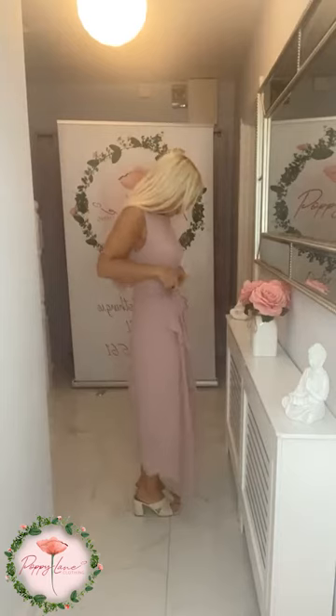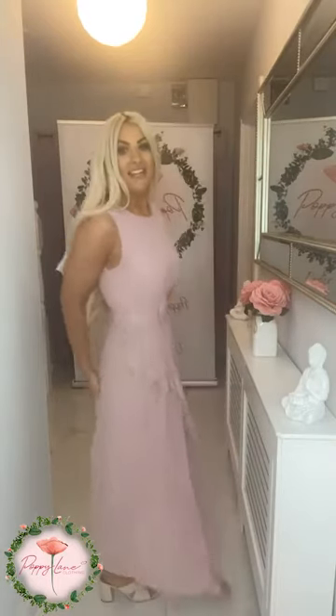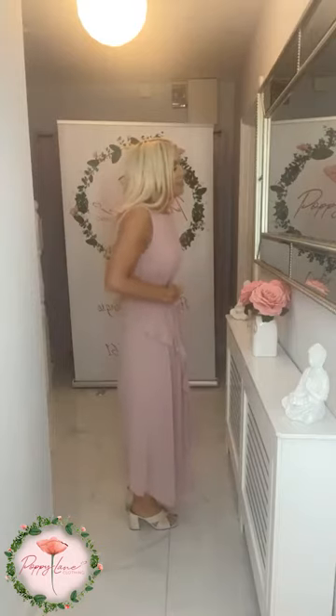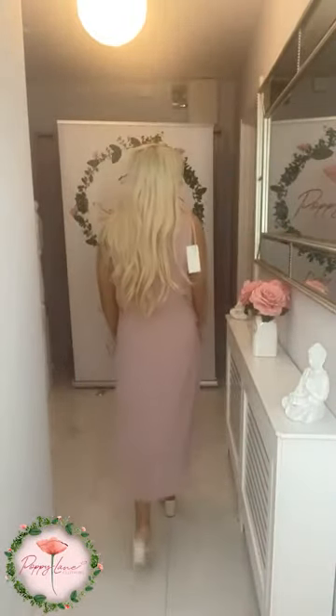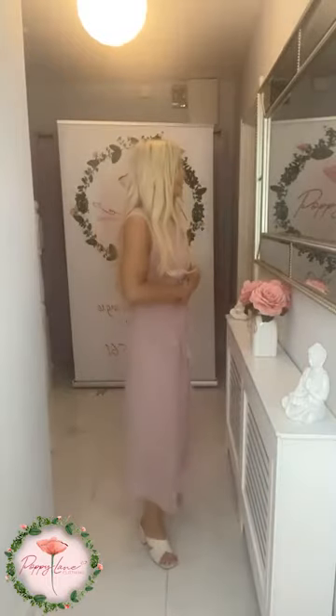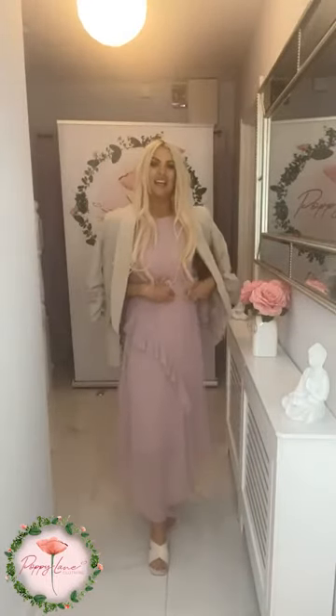The belt gives you that lovely shape across the bust and waist, so you can cinch that in girls — really really beautiful, giving you a lovely shape across the waistline. Loving the neckline, that lovely round neck detail. It is one size and this one will fit anything from a size 8 to a 14. That is the beige, working with the blush — really really elegant and classy.